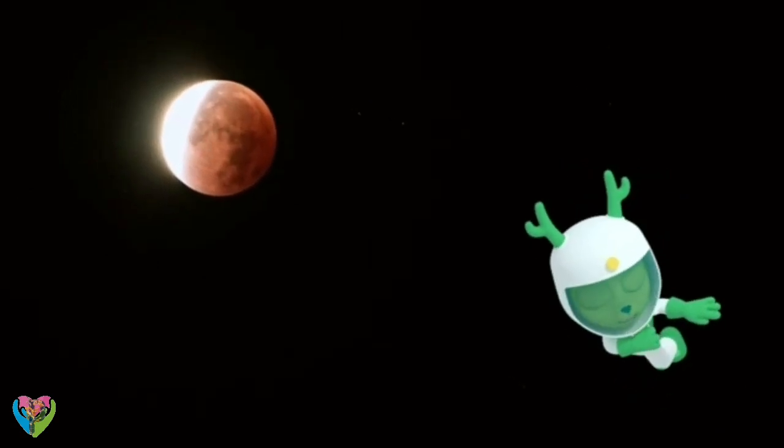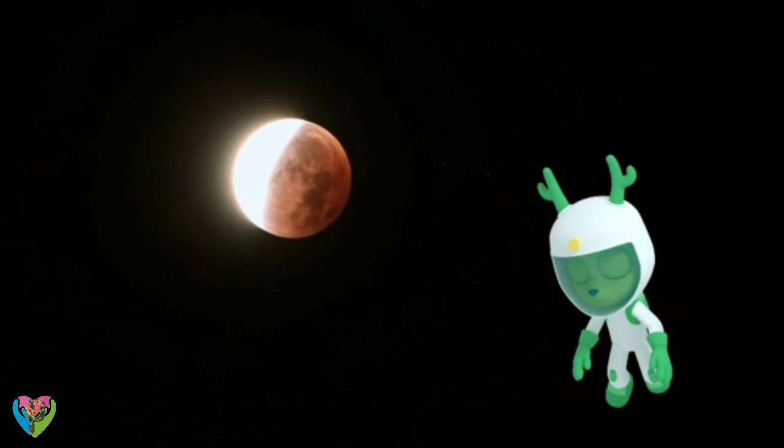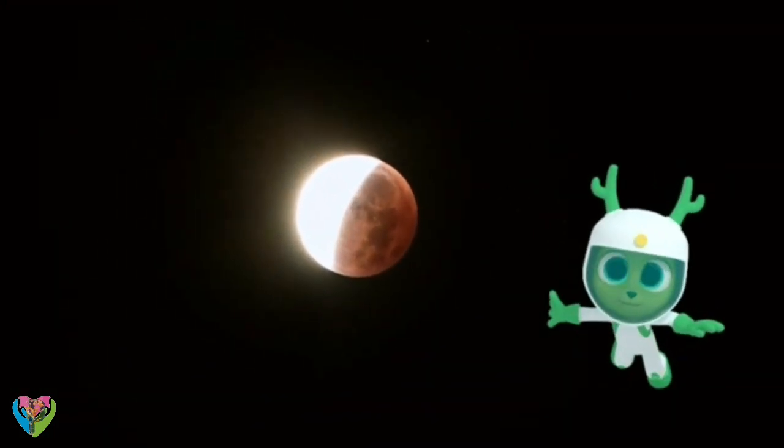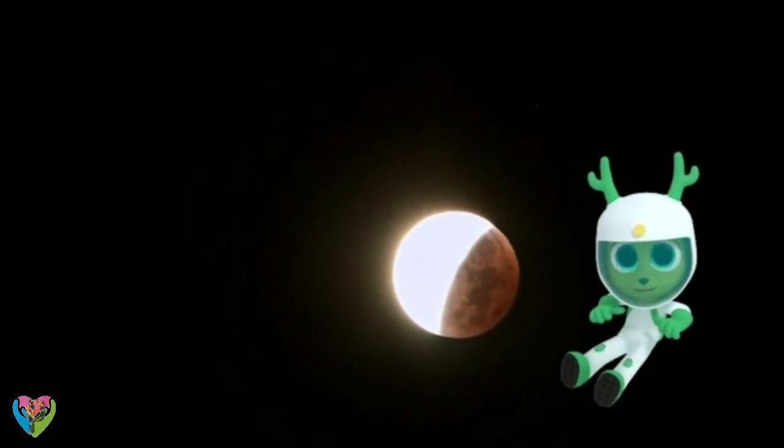I wish the other Polos could see it. Don't worry, Chester. Lunar eclipses happen up to three times a year. That's good! Next time, I'll make sure we all see it together.